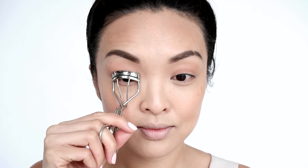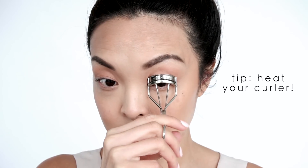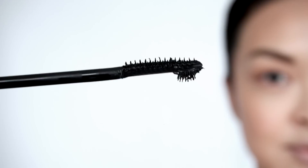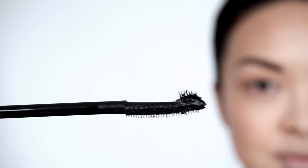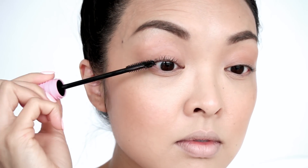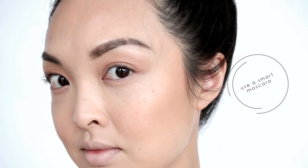Now let's curl the lashes. A few pumps on each side with my trusty Sugar Mirror curler. Then, taking my CoverGirl Total Tease Mascara, I'm going to apply this to the lashes. This mascara is a time saver — it has this knobby thing on the end which is perfect for those short inner lashes, and the bristles separate the lashes for the perfect lift.